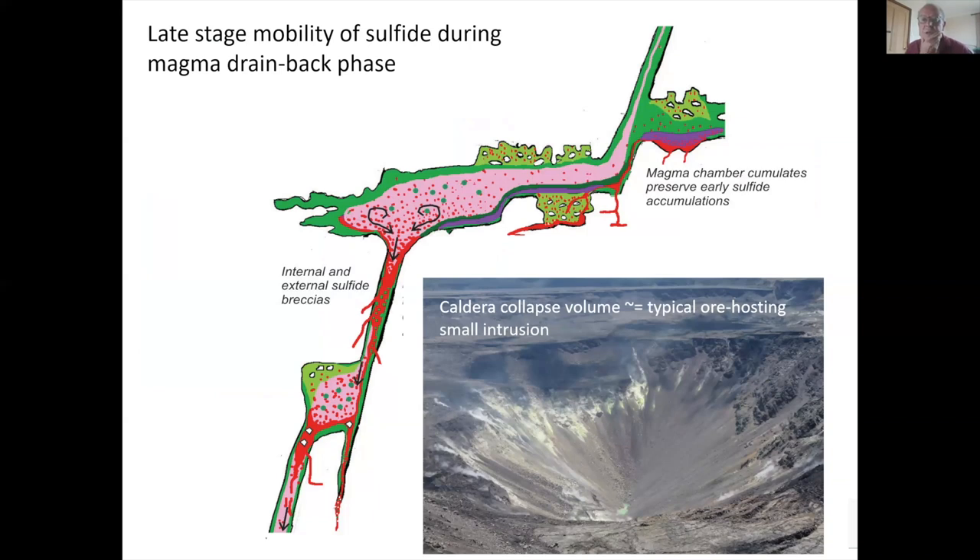This is the next stage of the model: generating sulfide accumulations at different levels in a 3D sill-like plumbing system. Suppose we have a major channel-switching event — we drain everything out from the lower level of the system. That causes a massive backflow on a hundred-meters-to-kilometer scale. Everything drains back down and accumulates in choke points within that network. I think that is a major mechanism for forming nickel sulfide deposits — it explains a lot of the features we see in a variety of different deposits. That process probably happens on a timescale of hours to days.